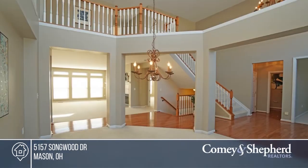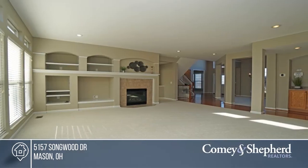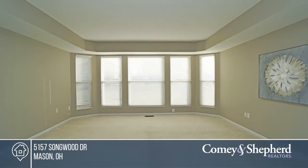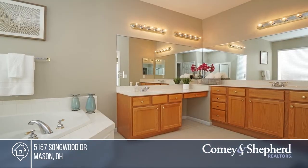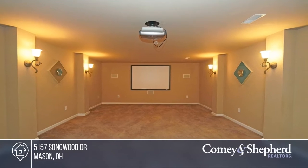This beautiful home sits in Oaks of Crooked Tree with over 3,200 square feet. This home boasts a dramatic two-story entry, dining room, built-ins, a gourmet kitchen with an island, a first floor master suite, spacious bedrooms, and a finished lower level with a rec area and media room. Buy your dream home today by calling Carol.